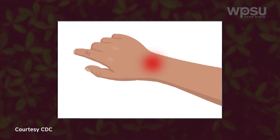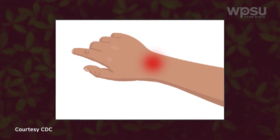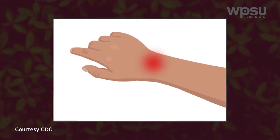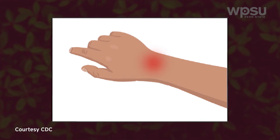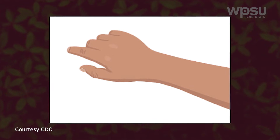After removal of the tick, you may notice some redness and itching around the bite. Some people have more sensitive skin than others, but three to five days of redness, itching, warmth, and irritation, similar to that of a mosquito bite, is a common reaction. Redness alone does not mean Lyme disease.